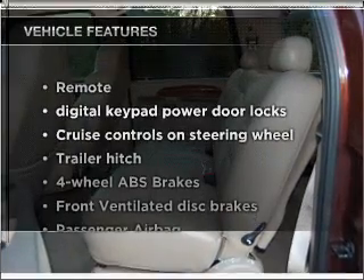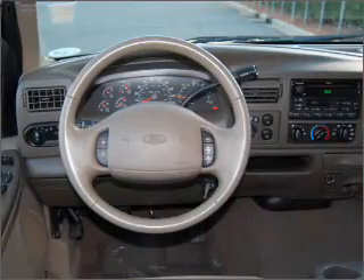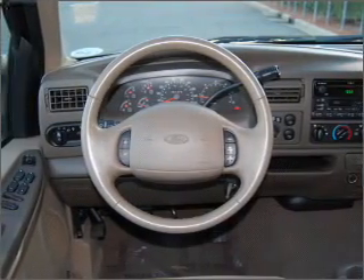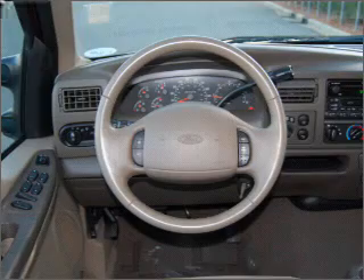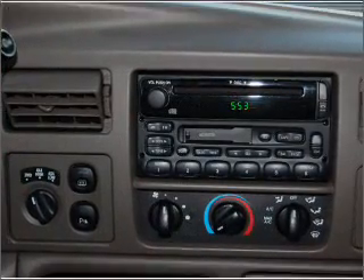Enjoy these notable features included in this vehicle: air conditioning, power door locks, power windows, power steering, cruise control, power mirrors, an alarm system, an AM FM stereo, and an adjustable tilt steering wheel.